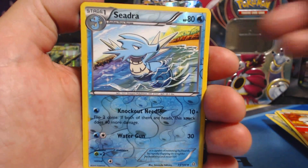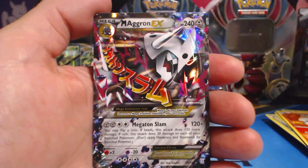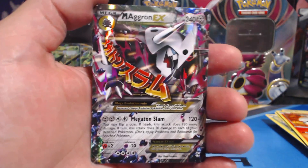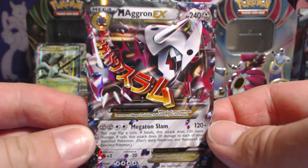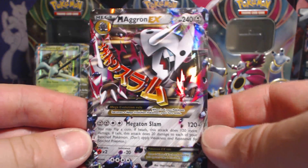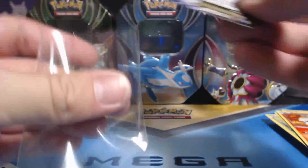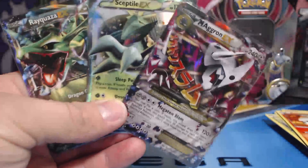And our last card of the video is — you can already see the top corner — Mega Aggron EX! Let's go! Rayquaza EX 10 for the win! Three EX cards!